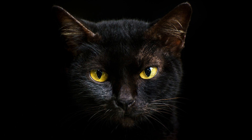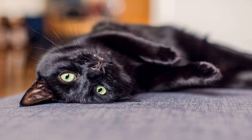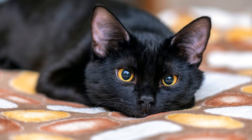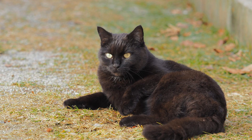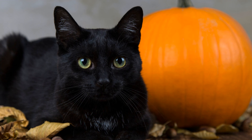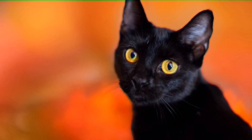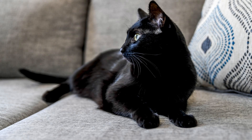Let's explore the intriguing world of black cats and what their coat color reveals about their genes. Black cats have an alluring and mysterious charm that has captivated humans for centuries. They possess a gene that suppresses the production of pigment, resulting in their striking dark coat color. This dominant black gene, known as the B gene, plays a crucial role in determining the black coat color in cats.